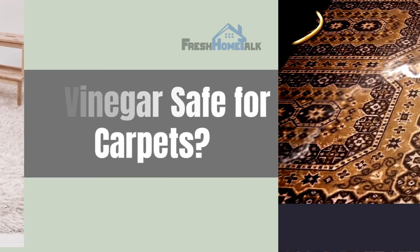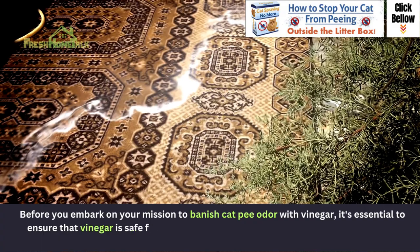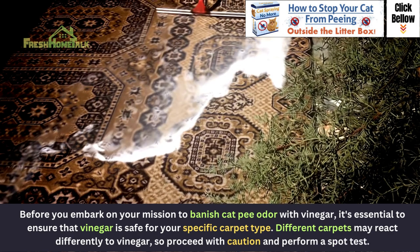Is vinegar safe for carpets? Before you embark on your mission to banish cat pee odor with vinegar, it's essential to ensure that vinegar is safe for your specific carpet type. Different carpets may react differently to vinegar, so proceed with caution and perform a spot test.